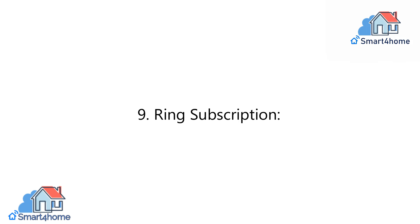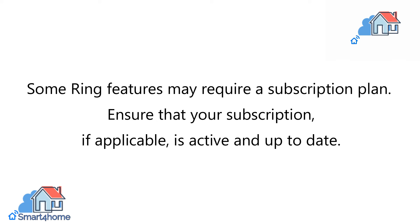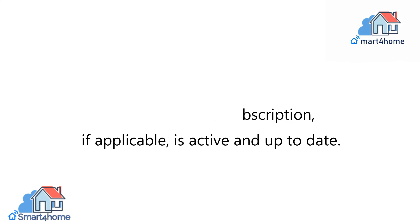9. Ring Subscription. Some Ring features may require a subscription plan. Ensure that your subscription, if applicable, is active and up-to-date.